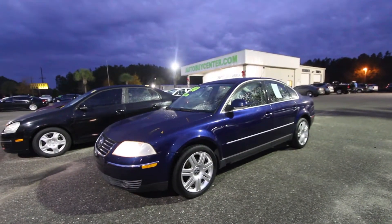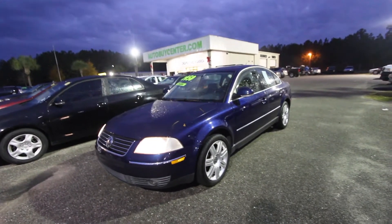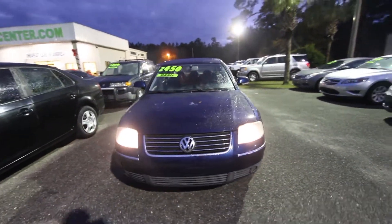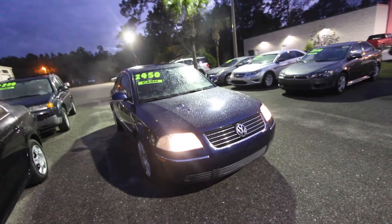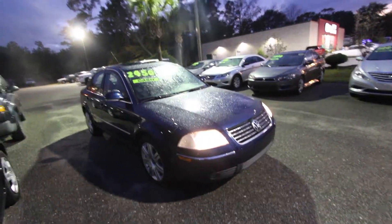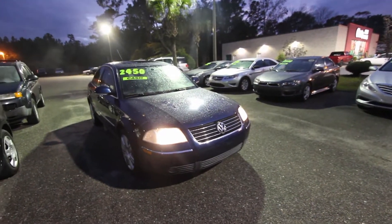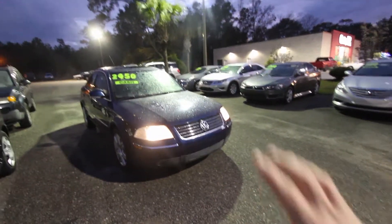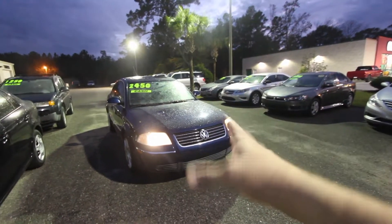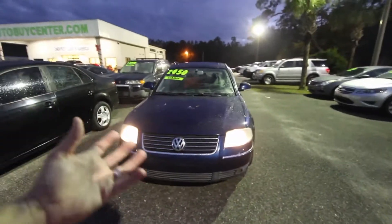Back in 2005, Volkswagen was rocking and rolling, and they're still rocking and rolling today in 2018-2019 with the new Volkswagen Jetta. Volkswagen hasn't really changed the body style all that much over the years. In 2018 the Passat is still the same body style it was back in 2015 and 2012. This 2005 body style may have stayed around for quite some time as well.